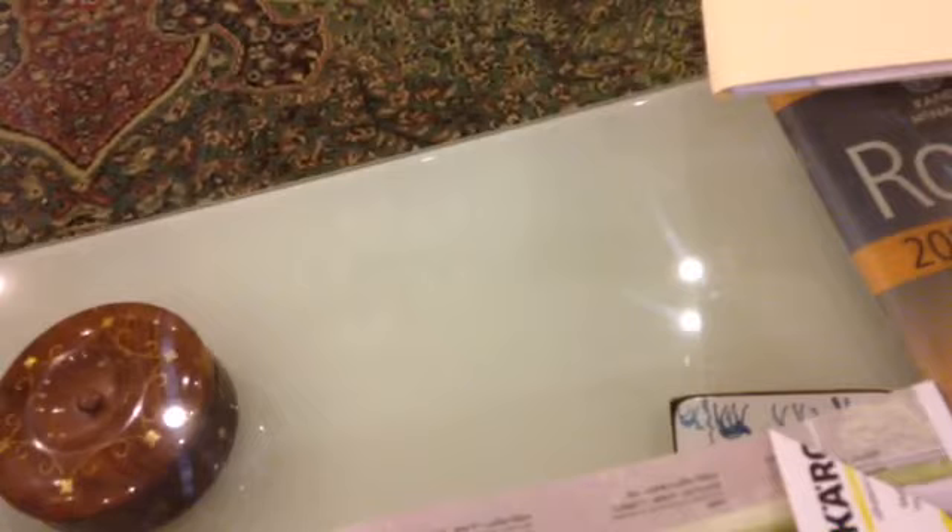Here we have an ad for some type of women's maintenance thing — I'm not exactly sure what that is. I can't read this. But you see the young gal here in the ad. Let me see if I can get this in focus better. Her face has been pixelated out. But what type of scandal would it be if we could actually see her face? Not sure.